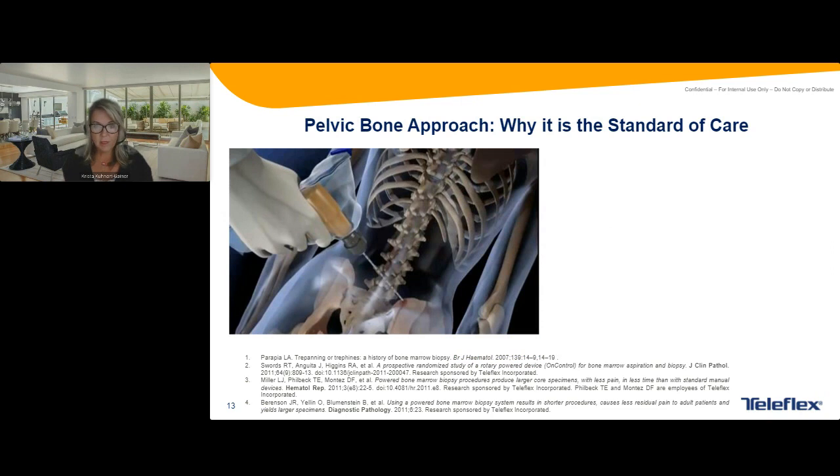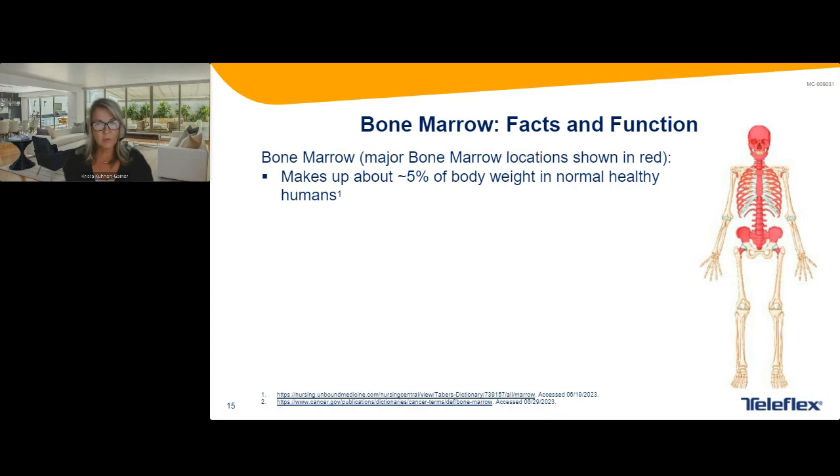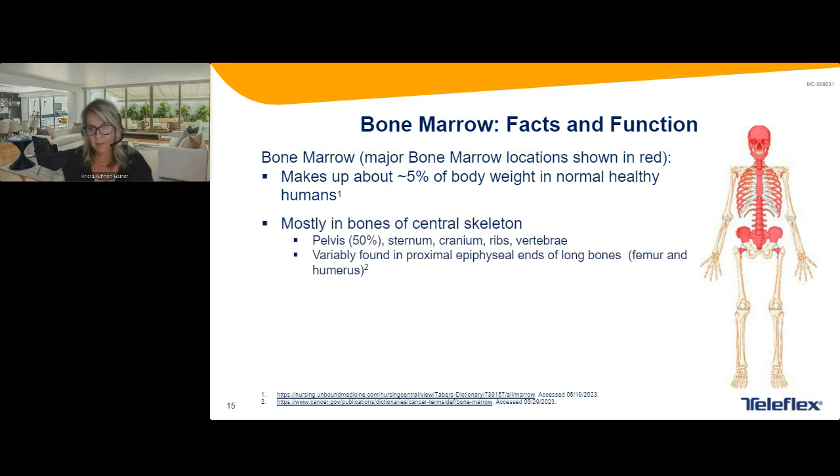Here's the pelvic area we're trying to get to when doing a bone marrow biopsy. Here's an example of a skeleton showing where bone marrow is distributed throughout the body. The pelvis is the main area and makes up about 50% of the bone marrow in the body. All the areas in red are also great sites where there's bone marrow, and we have about 5% of our body weight in bone marrow.